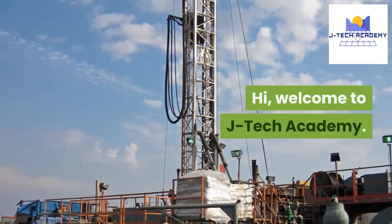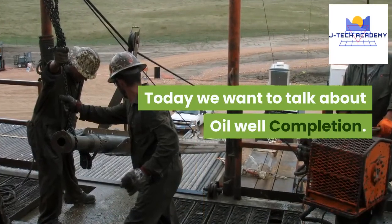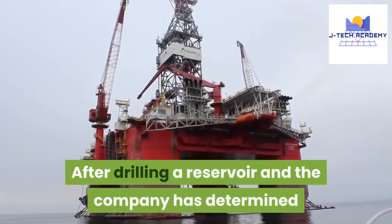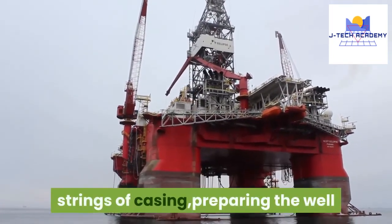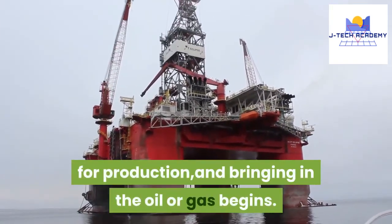Hi, welcome to J-Tech Academy. Today we want to talk about oil well completion. After drilling a reservoir and the company has determined that it will be economical to produce, the work of setting the final strings of casing, preparing the well for production, and bringing in the oil or gas begins.